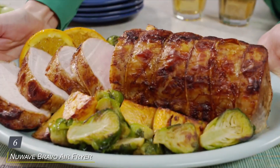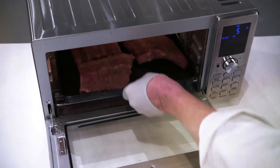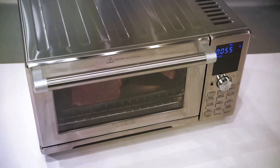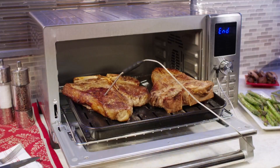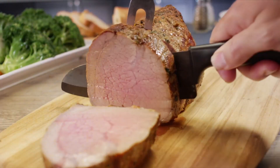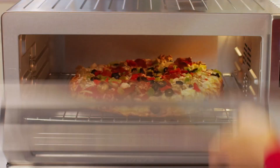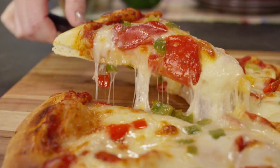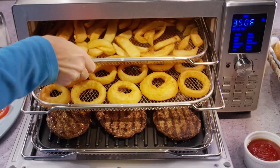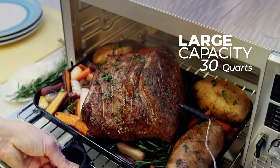Number 6: Nuwav Bravo Air Fryer Toaster Smart Oven, the ultimate kitchen multitasker that combines the power of an air fryer, toaster, and smart oven in one sleek package. With its innovative design and advanced features, the Nuwav Bravo revolutionizes the way you cook, making meal preparation faster, easier, and more delicious than ever before. Crafted with both style and functionality in mind, the Nuwav Bravo features a modern stainless steel design that complements any kitchen decor. Its compact footprint saves valuable countertop space while still offering generous cooking capacity. Equipped with intuitive digital controls and a range of preset cooking functions, this smart oven ensures effortless operation and consistent results every time.